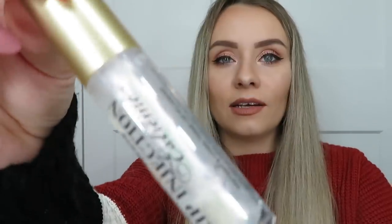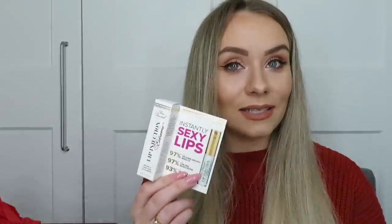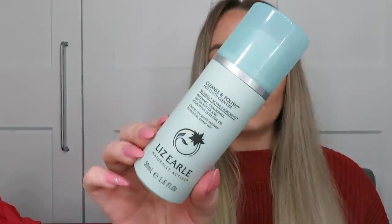The Too Faced Lip Injection Extreme is a mini but lip gloss lasts me ages. Then we have the Liz Earle Cleanse & Polish Hot Cloth Cleanser in 50ml, which comes in a handy little bag perfect for a makeup bag when travelling. This is probably the most famous product from the brand — 50ml is a really good size and it comes with a cloth. I use something like this every night to remove makeup. It's been voted number one by some of the world's top beauty experts.